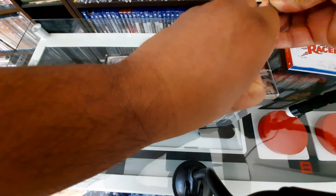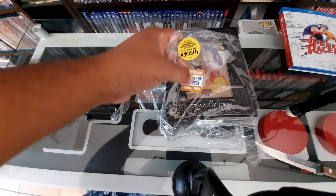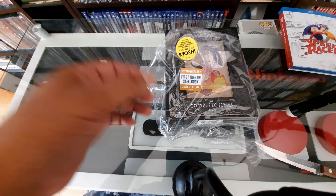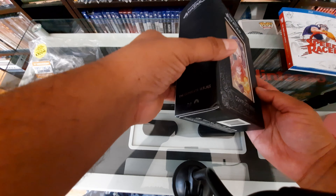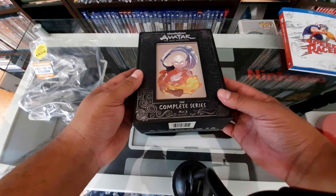I'm really excited — I was just talking to my brother about this. He's like, 'Have you seen Avatar?' I'm like, 'Yeah, I've been watching it with my son.' He didn't know I bought this. So look at this — it includes an exclusive excerpt from the New York Times bestseller The Rise of Kyoshi. And this is the first time on steelbook, limited edition, 15th anniversary.